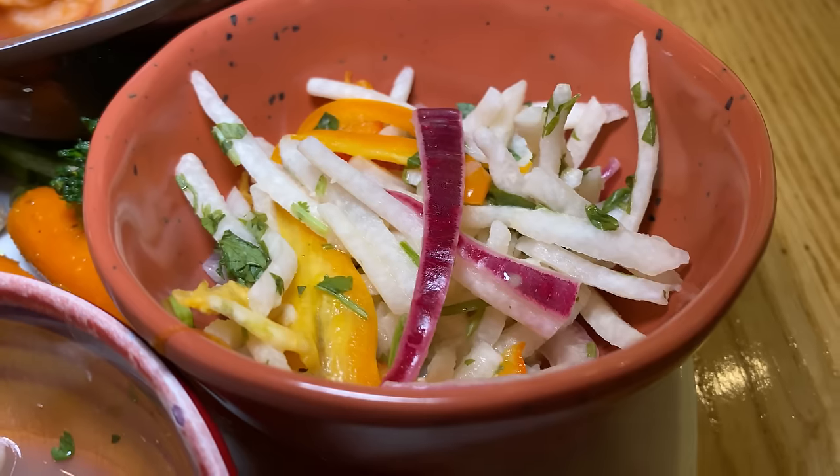Fruity Pebble panna cotta — not sure what to expect with this. But I do like Fruity Pebbles, I like panna cottas. Okay. So Fruity Pebbles is not how I'd describe it. I almost get like a bubblegum ice cream flavor from that. Yeah, it's more like bubblegum panna cotta. Different.